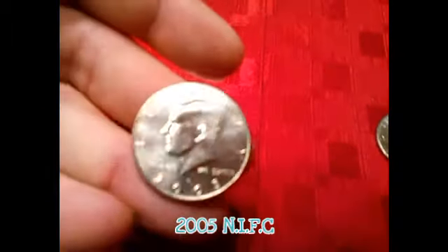And then I found a 2005, and I found a 2011.